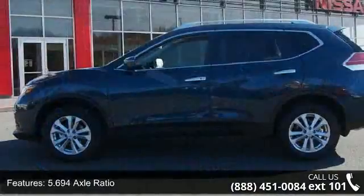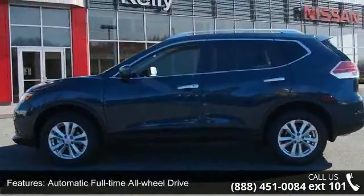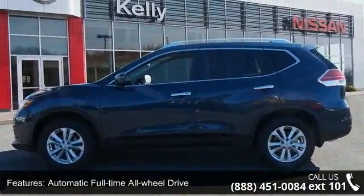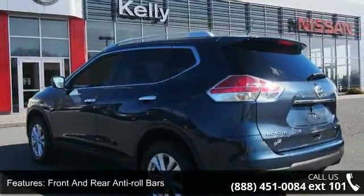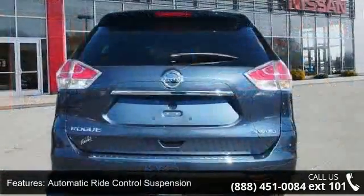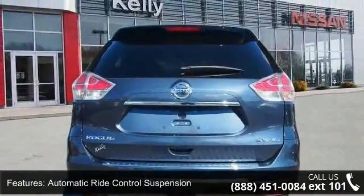This vehicle's top features include a Xtronic CVT automatic transmission, sport mode switch, 5.694 axle ratio, automatic full-time all-wheel drive, and front and rear anti-roll bars with automatic ride control suspension.